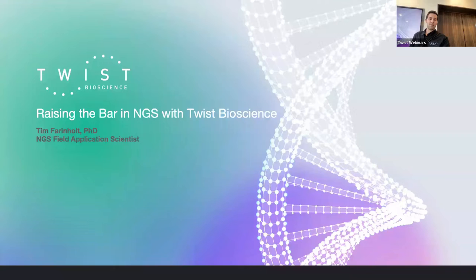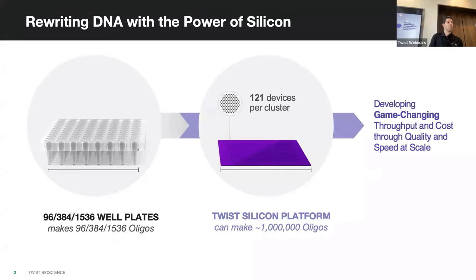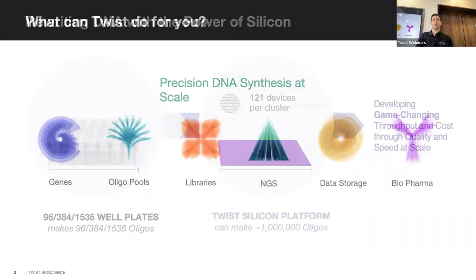Twist is relatively new to the NGS space. About 2018 is when we IPO'd and released our first whole exome, which performed very well. It's based on our core technology: we can print oligos on silicon wafers. Traditional oligosynthesis happens in a 96-well plate where each well is a single oligo, but in that same footprint we're able to print up to a million oligos — not only high throughput, but very accurate.